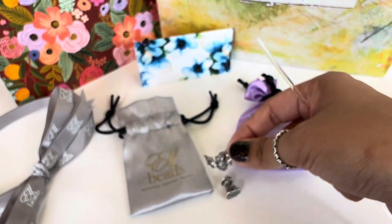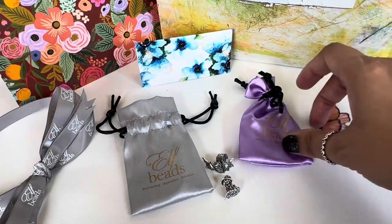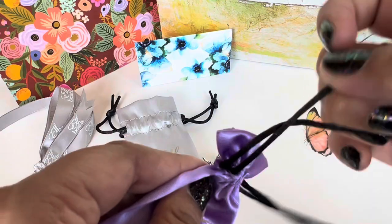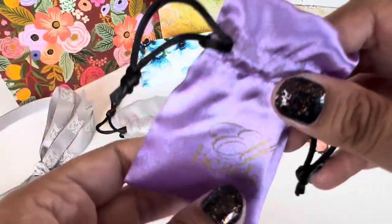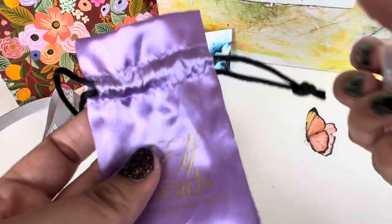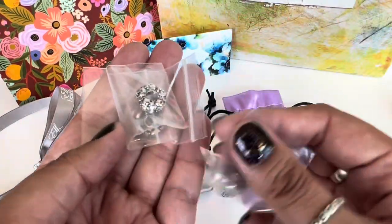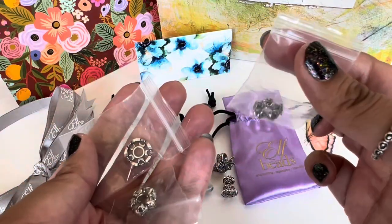So these are the two beads that I ordered. And then I see another baggie. I think Mila sent me some beads for a review, which I'm always so thankful to her for. And I'm thankful to you guys because you watch my videos and that's why I get these opportunities to review beads. I see some spacer type beads, so let me quickly take these out.